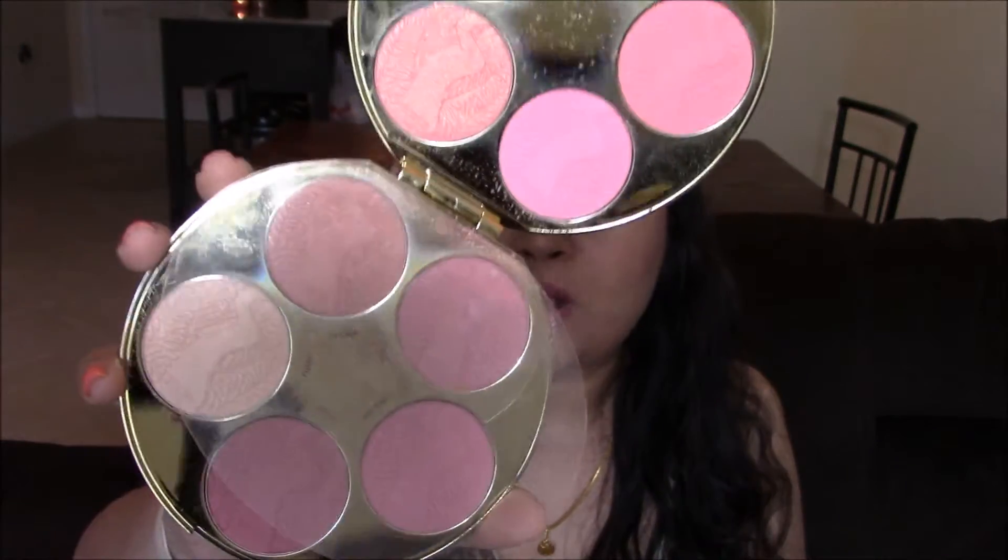My third recommendation is a blush palette, also from Tarte. A lot of people are on the fence with this palette, and initially I was too, but as I use it more I'm falling in love with it. It has 10 shades and you get everything you could possibly need in one palette. I do feel the formula in the previous year's palette was better — this one feels more powdery and there's a lot of fallout. You just dip your brush once and a lot of color comes off, so you have to tap it off.